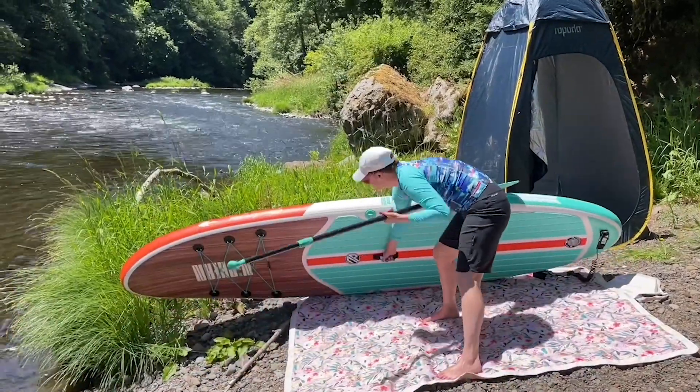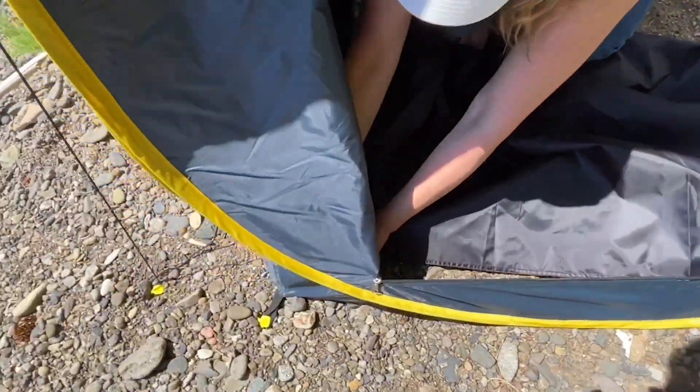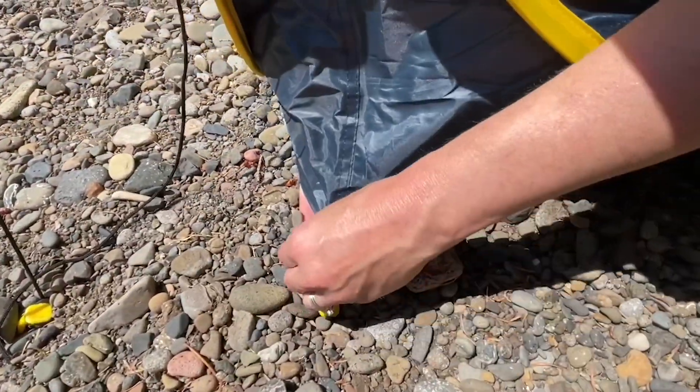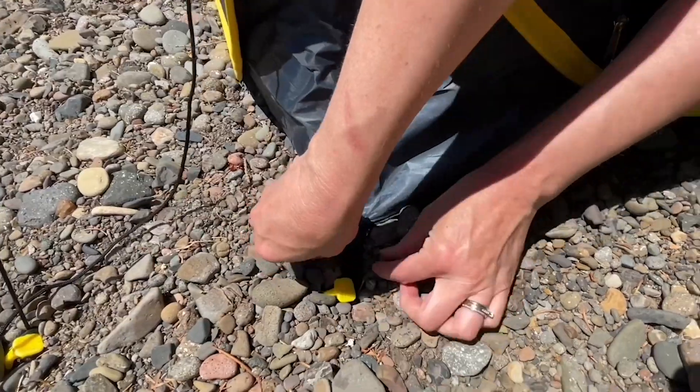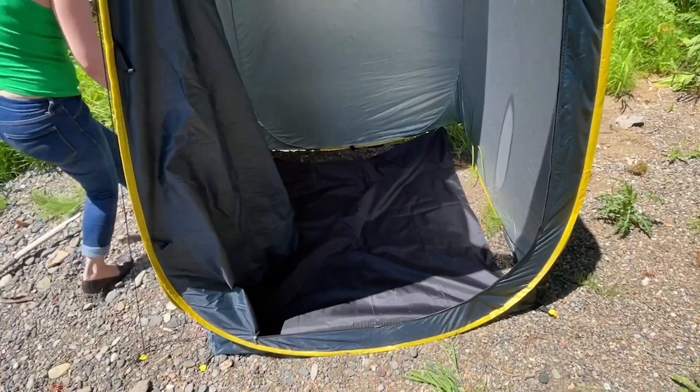We recently used this tent when we went paddle boarding on the river, and it was so nice to be able to pitch it on the riverbank. It has a nice bottom piece that you can put on so your feet don't hurt if there's rocks or other debris if you have to take your shoes off.